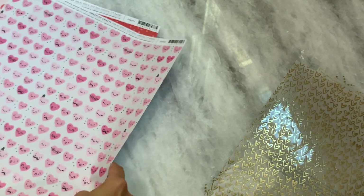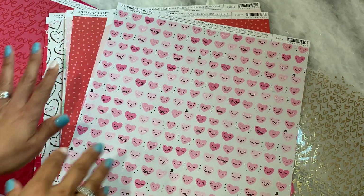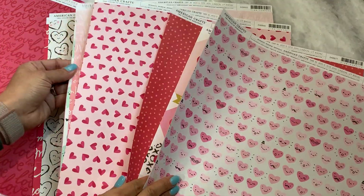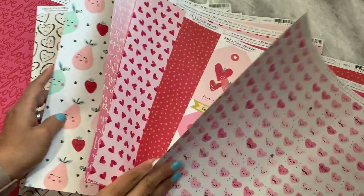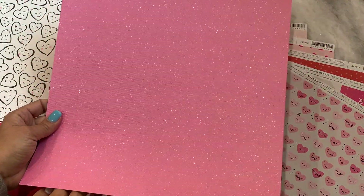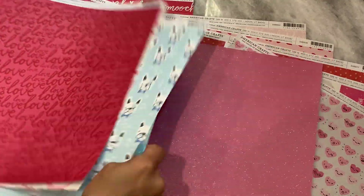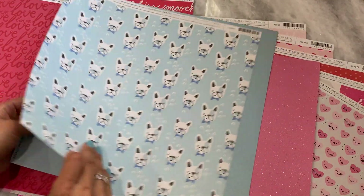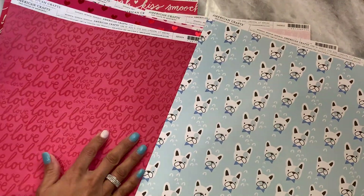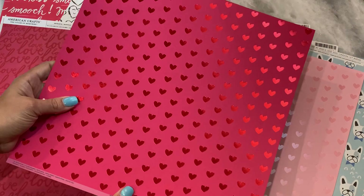I grabbed several sheets of the American Crafts single sheets that they have. I grabbed this one for Valentine's Day — I'm sure you've seen these before, I've bought them before. I did get this really pretty one that has glitter in it and it's a solid pink. And then I got these two with the little dogs — that blue has like an iridescent color to it. I also got a couple of heavyweight cardstock: one pink and one red.